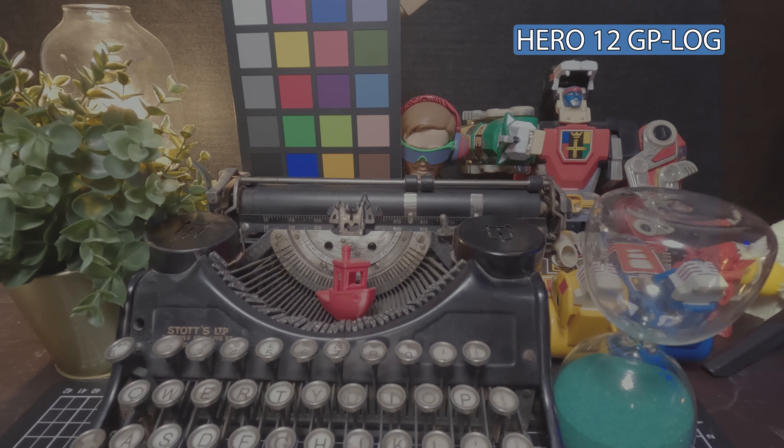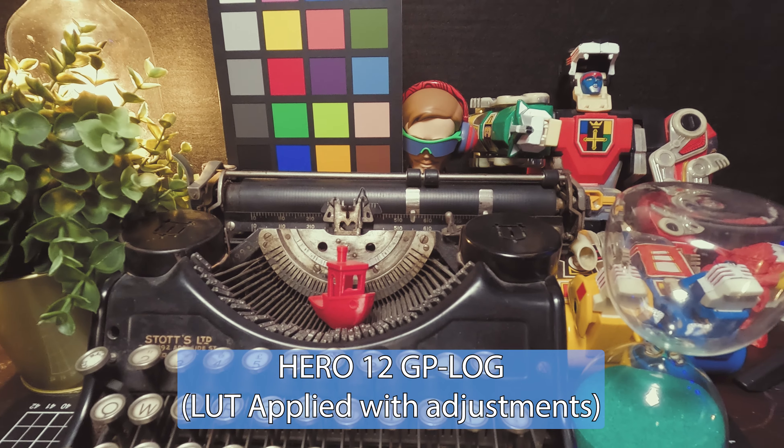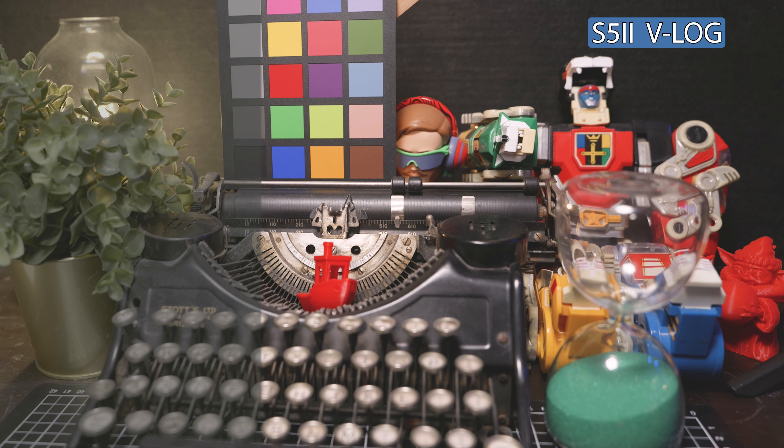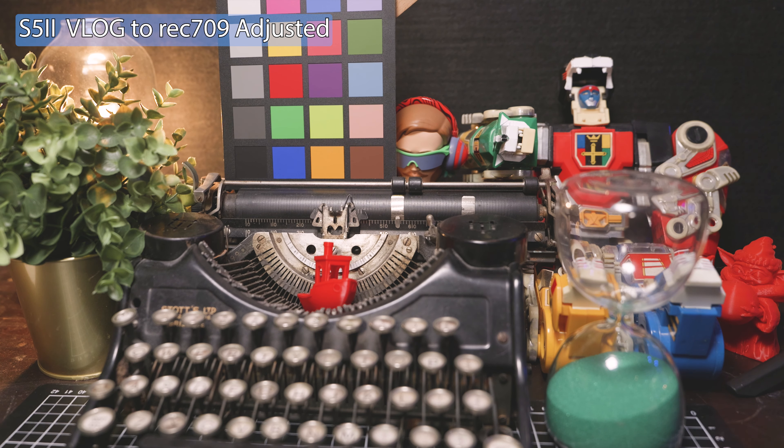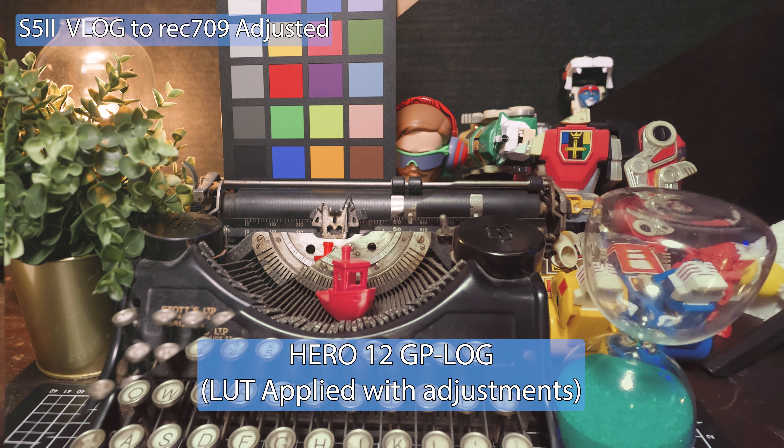In the quick testing I did, GP Log was pretty good. I did have some issues exposing it manually versus letting it do it automatically — that's probably a bug that'll get fixed in firmware. I did my very quick testing trying to match it against V-Log and having a bit of a play. It seemed to work well for me and I'm sure it can only improve over time. People who need it will really appreciate that it's included.